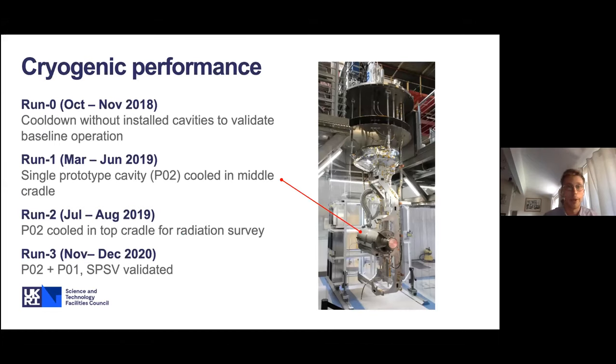We've carried out four cold runs so far. Run zero at the end of 2018 was the first cooldown of the CSI without any installed cavities, primarily to validate baseline cryostat operation. Run one was March through June 2019, with our first prototype cavity P02 in the middle cradle position. Run two was July through August 2019, with P02 in the top cradle position — the worst position for radiation due to line of sight out of the top of the bunker — allowing a comprehensive radiation survey. Run three was at the end of 2019 with P02 and P01, the second prototype cavity from CEA Saclay, to validate the slow pump/slow vent procedure on P02 and validate that the CSI could operate with two cavities.